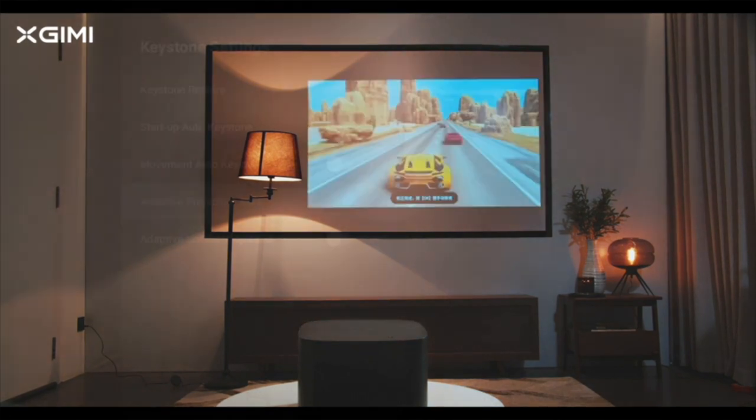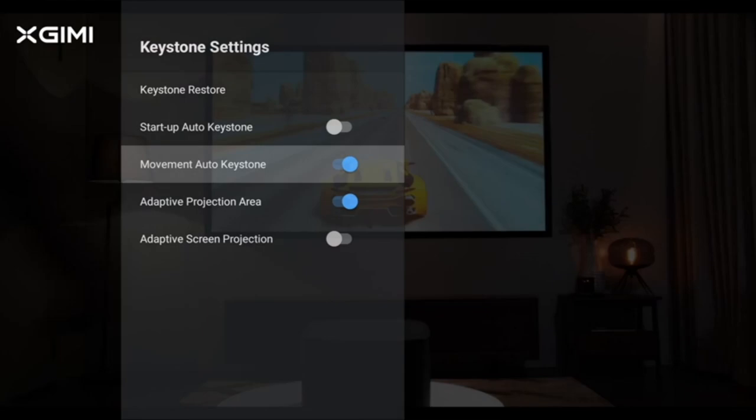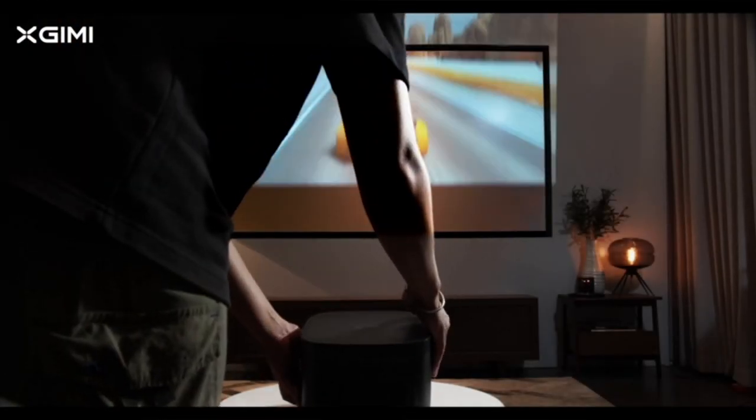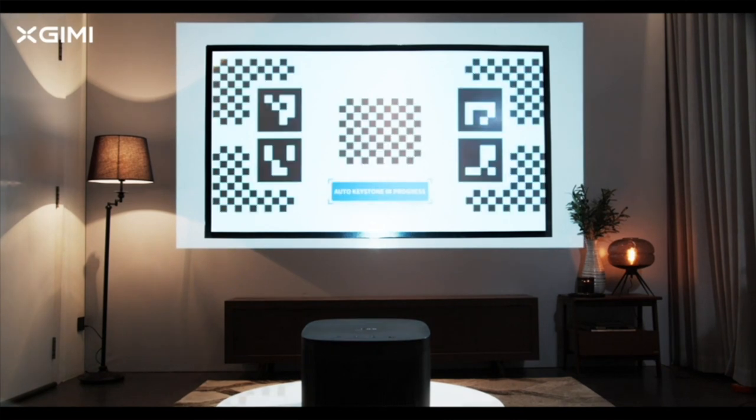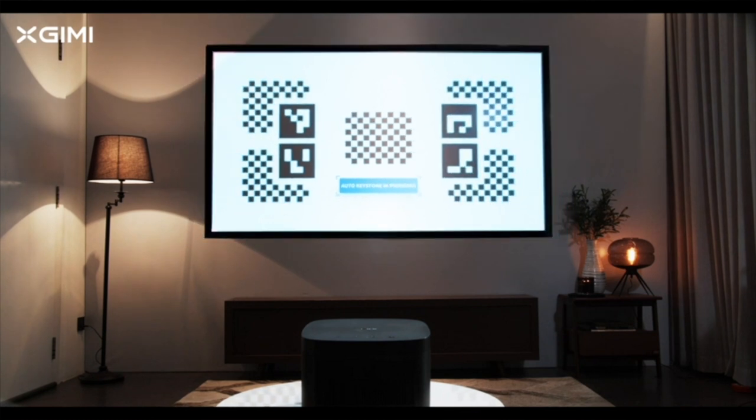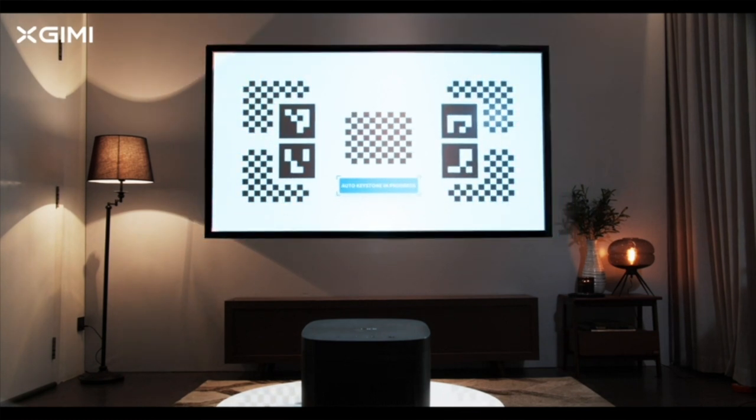Horizon can also avoid objects in the way of its projection. For powerful room-filling sound, cinematic surround sound is a must for any home theater. Luckily, Horizon has 2x8W built-in Harman Kardon full-range speakers and DTS Studio Sound technology, providing you the theater-like sound you need for your movie nights.